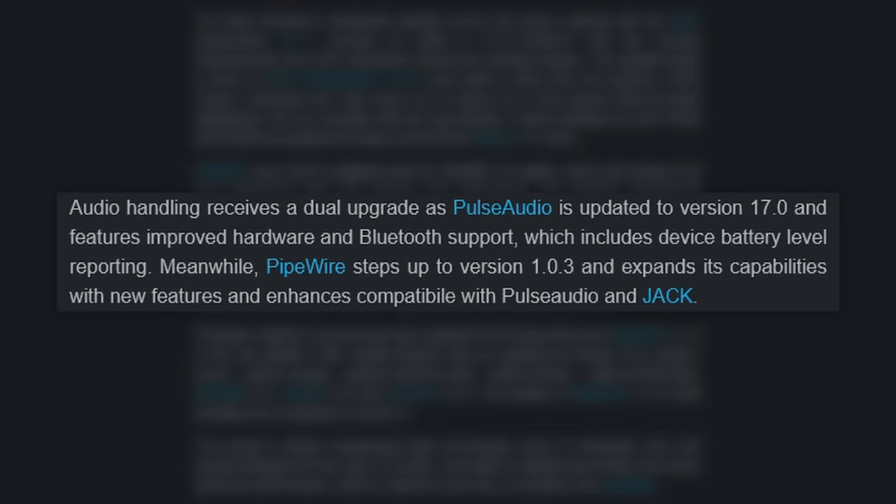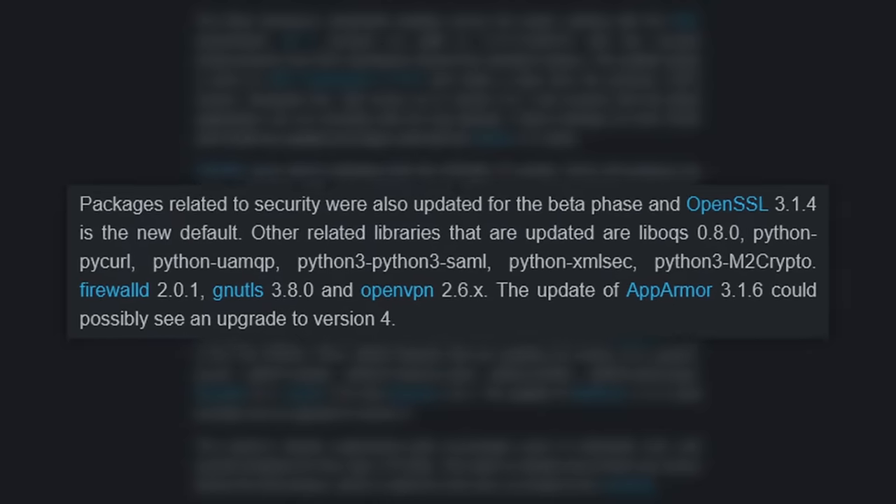They also have audio improvements with PipeWire 1.0.3 and PulseAudio 17.0. This beta includes the latest OpenSSL and various security library updates, as well as many more things. The OpenSUSE project is actively seeking testers to help identify and squash bugs before the official release, so if you're up for the challenge, you can download the Leap 15.6 beta and report any issues you encounter. Links in the show notes.